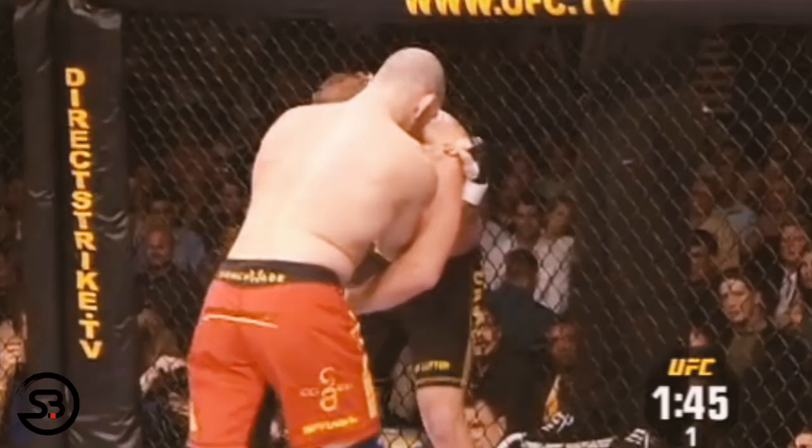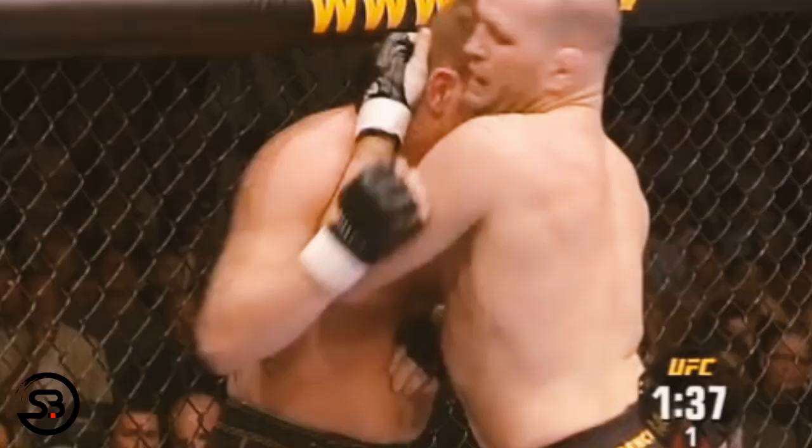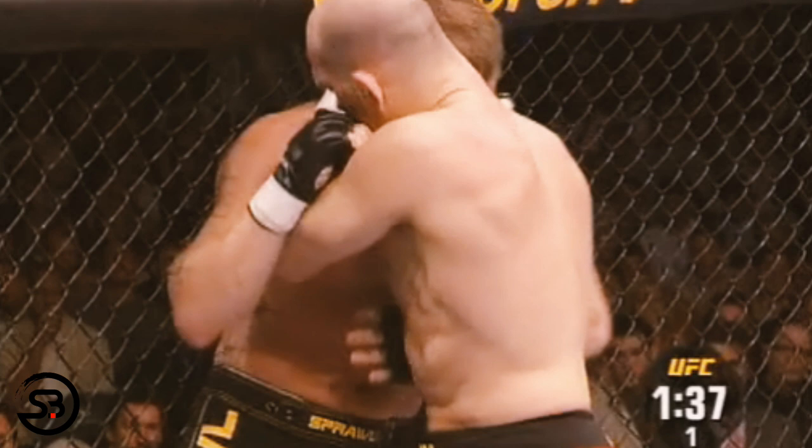Here he combines these techniques together by throwing uppercuts from a single collar tie before pummeling back in with his right hand, throwing a knee, and then launching an elbow with his left hand and pummeling for the underhook.